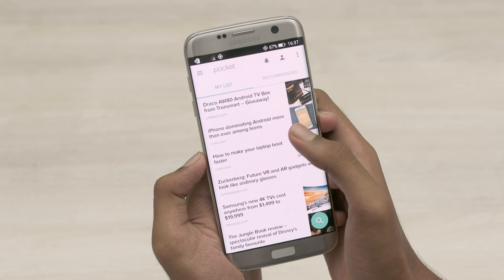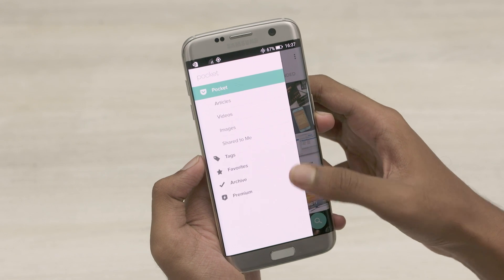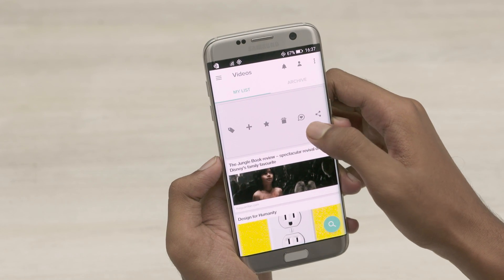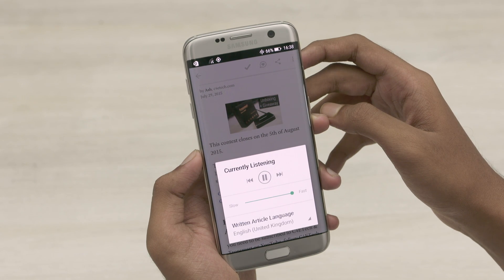Coming back to the app, the UI is simple. My List displays all the saved links. Swiping from the left causes the menu to slide out and you can see the links sorted into articles, videos, images, etc. Clicking and holding an article gives you a bunch of options. There's also a text-to-speech option which reads articles out to you.